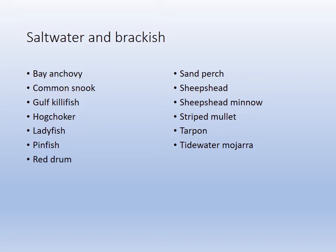The saltwater and brackish species include: the bay anchovy, the snook, gulf killifish, hog choker, ladyfish, pinfish, redfish, sand perch, sheepshead, sheepshead minnow — which is different from the sheepshead — striped mullet, tarpon, and the mojarra.